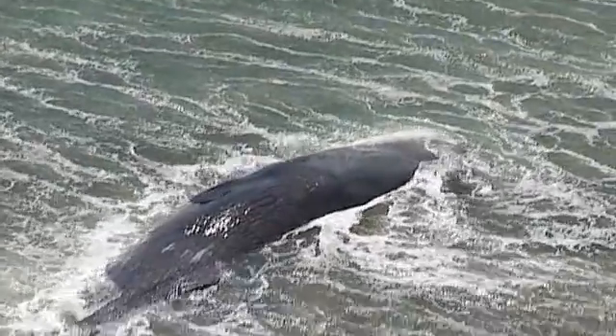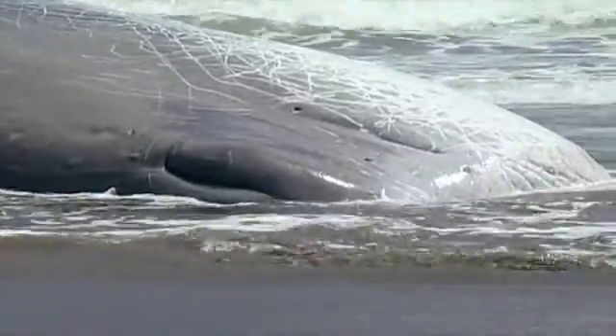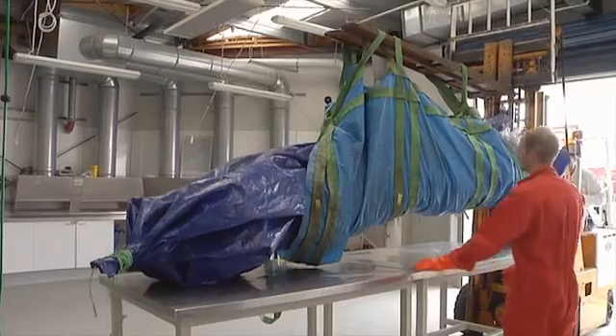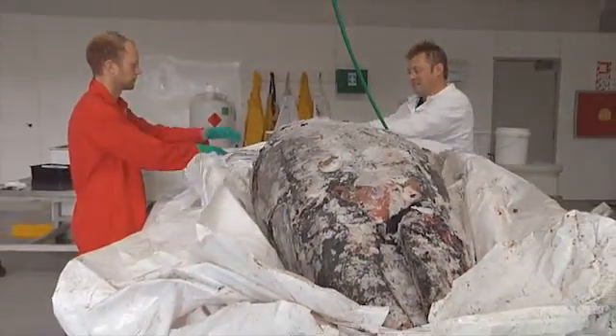For half of the world's whale species, New Zealand waters are a popular place to hang out — except when they get too close to shore and get stranded. Some make it back to sea, some aren't so lucky, but there is a silver lining for marine scientists at Te Papa. The remains of stranded whales provide clues about the private life of our ocean's heavyweights.